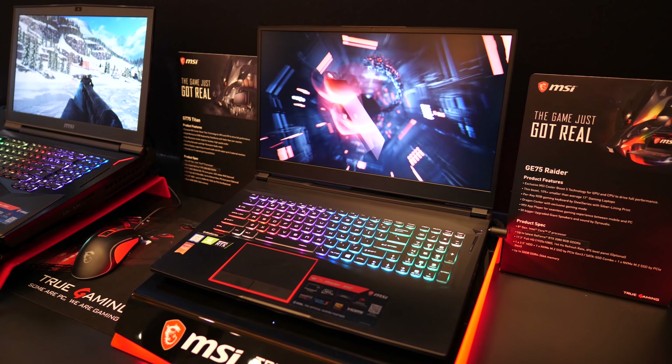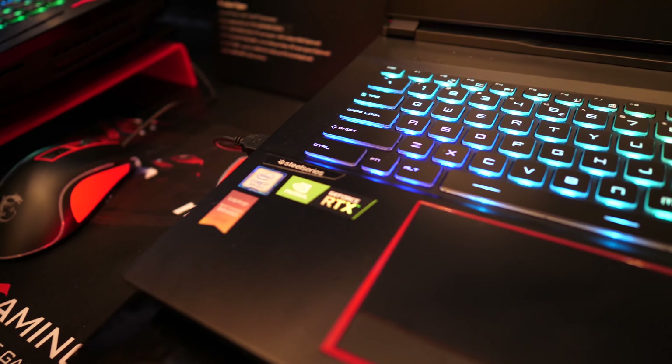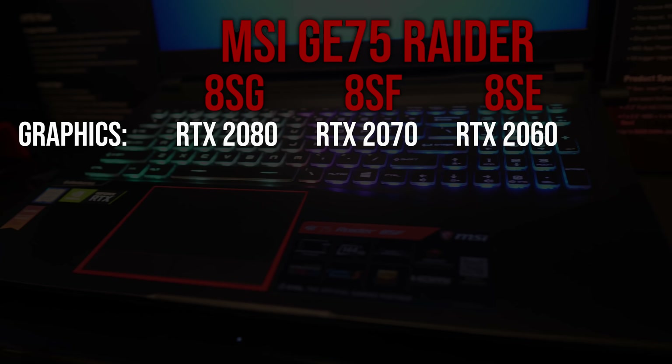The GE75 on the other hand looked very nice. I can only assume it was also similar to the previous GE75, but again now with RTX graphics, as I haven't been able to get one of those for review just yet.